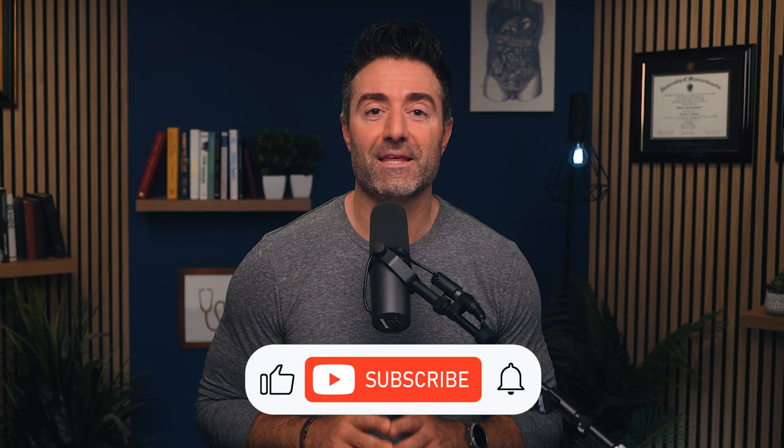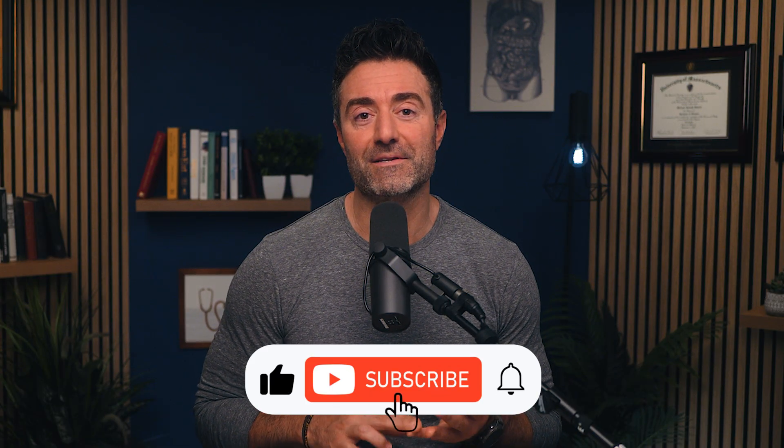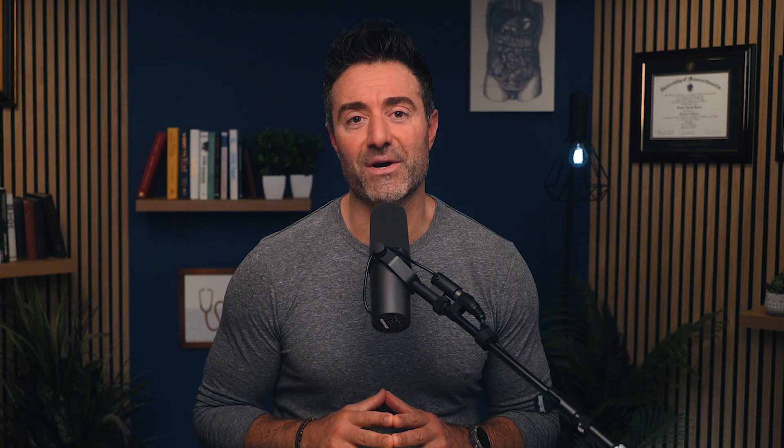By the way, if this has been helpful, please comment, subscribe, and share with one person you think this might help.